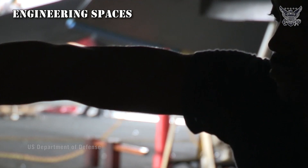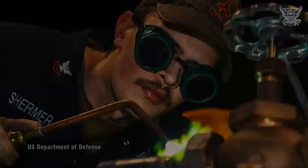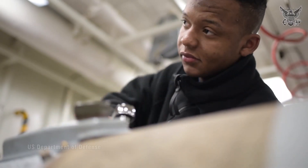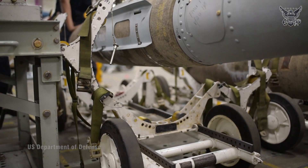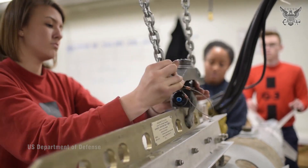Engineering Spaces: These include the ship's propulsion systems, power generation, and other machinery necessary for operation. They encompass a variety of areas dedicated to the operation and maintenance of the ship's propulsion, power generation, and other critical systems, essential for ensuring the ship's mobility, power supply, and overall functionality.